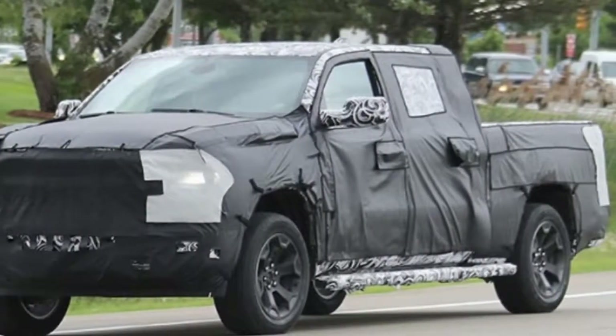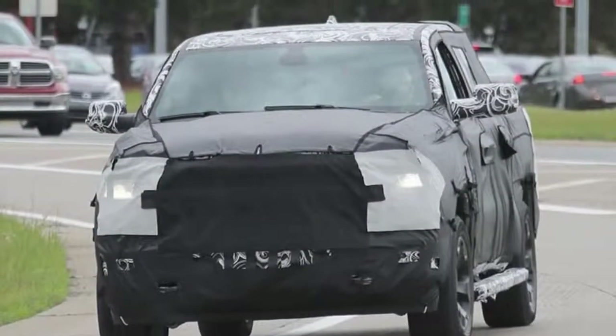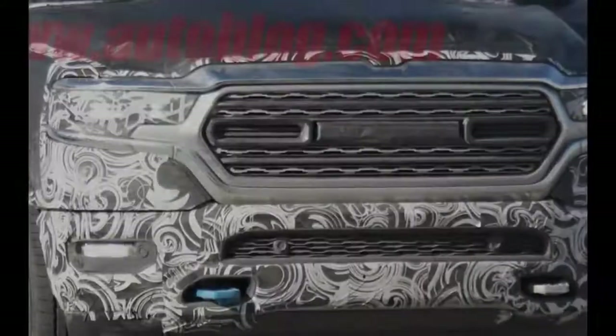The rest of the truck will be fully revealed at the Detroit Auto Show. We know it will feature a 5.7-litre V8, which will probably be accompanied by at least a gasoline V6, if not a new version of the EcoDiesel V6 too.